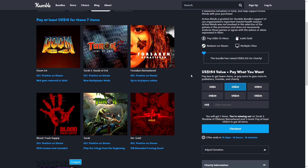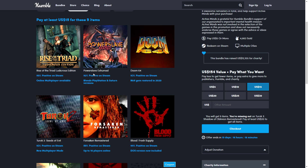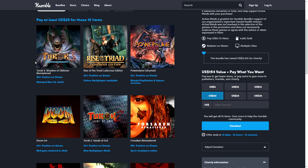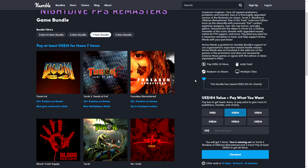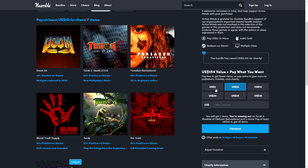The $10 tier gets you Doom 64, Chasm: The Rift 2 — Seas of Evil, and Forsaken Remastered. The $15 tier gets you PowerSlave Exhumed, Rise of the Triad: Ludicrous Edition, and then the $20 tier also gets you Chasm: The Rift 3 — Shadow of Oblivion Remastered.